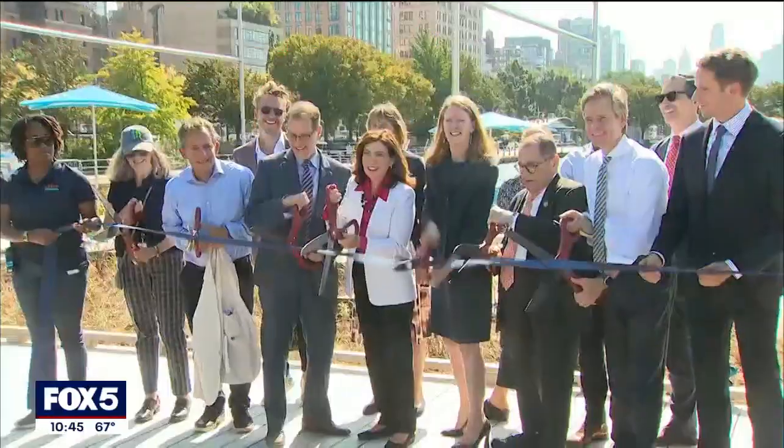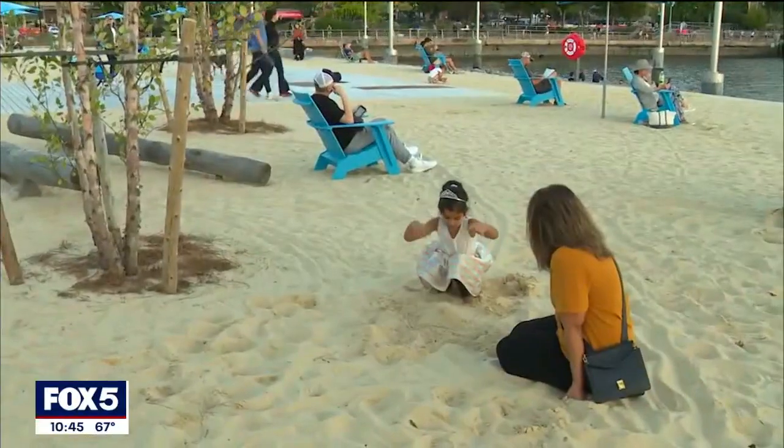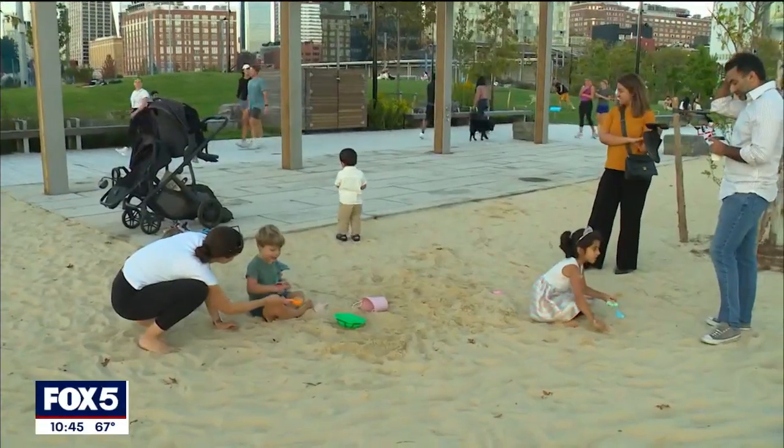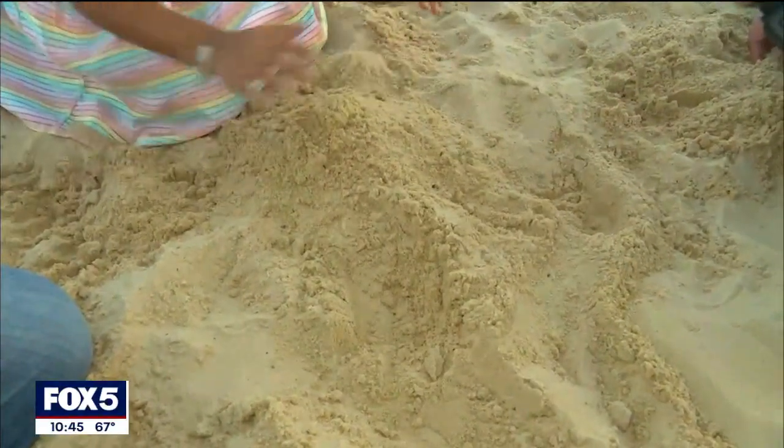This is my new hangout place. After the official ribbon cutting, families wasted no time taking in the sun and the sand, without a long ride away from Manhattan. We've been watching it being built — he loves watching construction, so it's great for that. And now it's great for this too. An especially good time for the little ones.